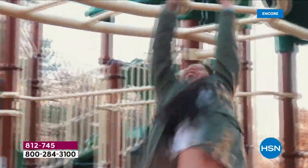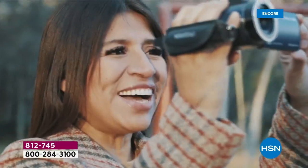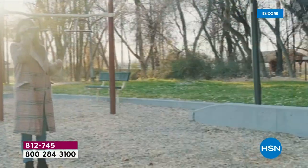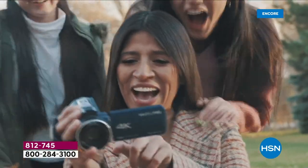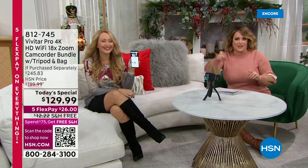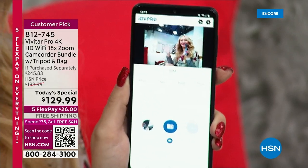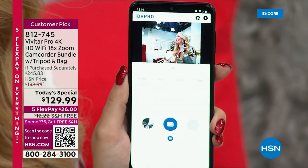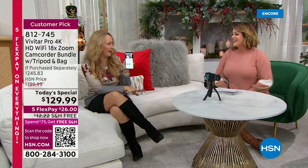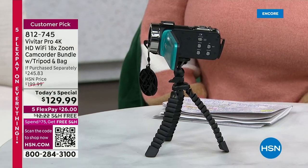Easy, easy, easy. Chances are your phone cannot do any of this — 4K high-definition video, 56-megapixel pictures, even some of the most expensive phones don't have that. 18 times zoom you can't do smoothly with your phone. We know how fast your battery drains when you're using your phone to record. Don't do that anymore. Everybody's going to say, you shoot the video, because you have a dedicated device. Remember, guaranteed to arrive on time before Christmas — you're only paying $26 tonight. Free shipping and handling. 812-745 is your item number. We've set up our Vivitar on the included flexible tripod. I love that mini tripod — so useful. You just screw it right into the bottom of your Vivitar.